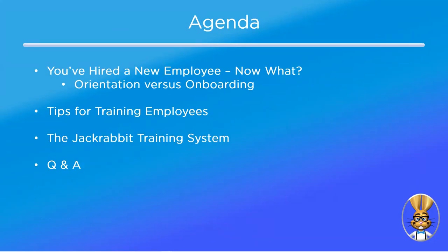Here's our agenda for today. With the current COVID-19 situation, you are probably not hiring any staff at the moment. However, I'd still like to cover some things you should consider when hiring a new employee, so that when we get back to something close to normal — hopefully sooner rather than later — you'll be ready to get new employees up to speed quickly. I have tips for training new employees, then I'll show you the Jackrabbit training system. Please feel free to enter questions using the Q&A icon in your Zoom controls.